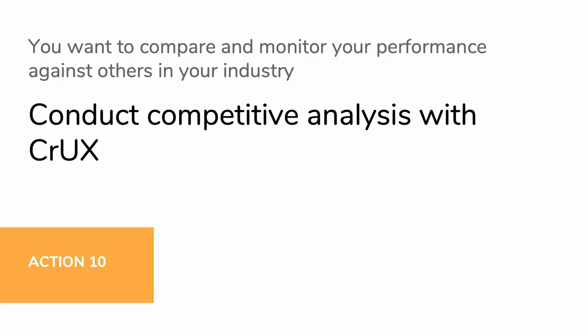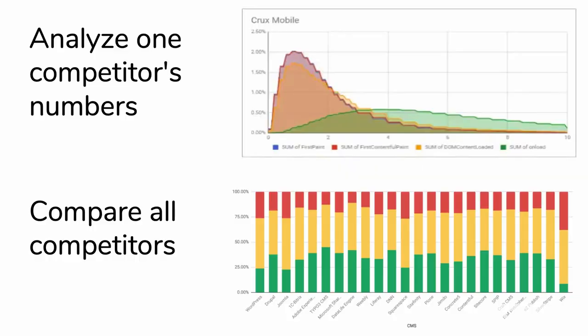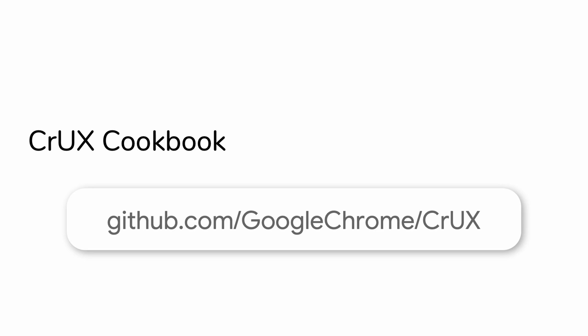Now we're at the point where we know how and where to collect all the field and lab data, both in aggregate as well as on a page level, and how you've performed over time against your benchmarks. But we want to know how you're doing in relation to your competition. We recommend that you leverage the full power of CrUX with BigQuery in order to really dig deeper into the datasets. Not only can you compare against one competitor's website, but you can also compare all competitors across the board within the industry that you play in. You can visit CrUX on GitHub to discover useful recipes for extracting these insights so you don't have to write the scripts yourself.